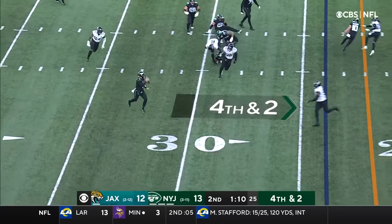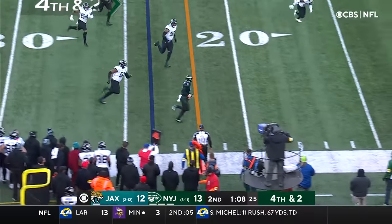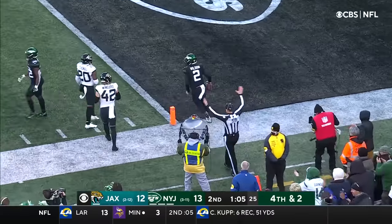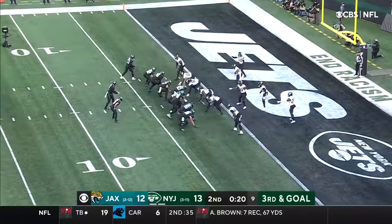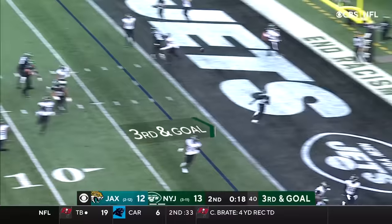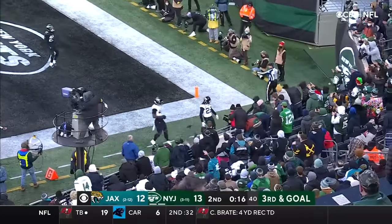Here come the Jags. Wilson rolling out, pump fakes, gonna run for it — first down Jets. Wilson looking for more inside the ten. Watch Berrios here in the backfield. Wilson under pressure, gives chase — he just has to throw it out of bounds.